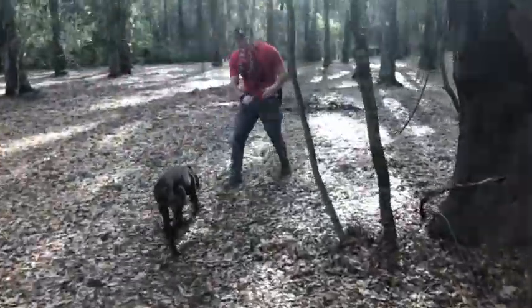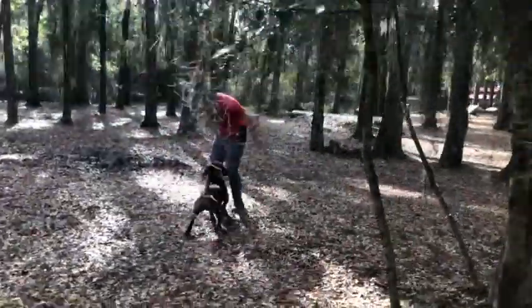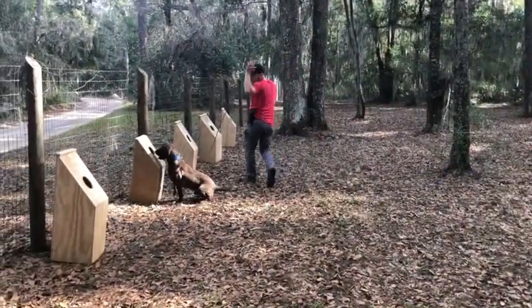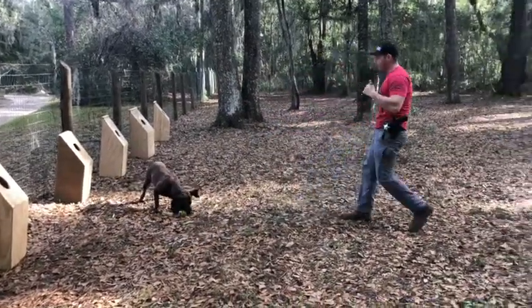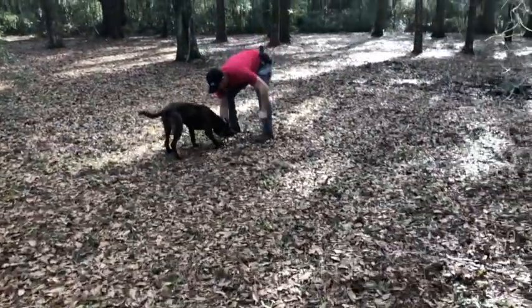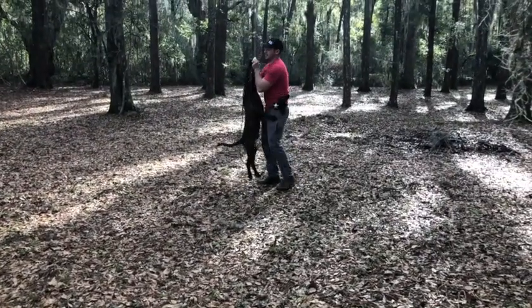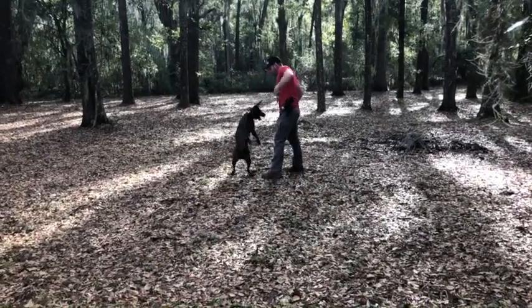Yeah, buddies! Yeah, buddies! Give me that boobie. Where'd it go, where'd it go? Ready? What are you doing? It's a good boobie, yeah. Give me that boobie. You got an alligator chop! Come on. Give me that boobie, give me that boobie. Where'd it go, where'd it go?